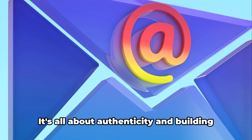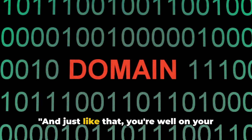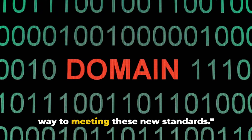Avoid pretending to be Gmail or Yahoo in the from part of your emails. It's all about authenticity and building trust with your recipients. And just like that, you're well on your way to meeting these new standards.